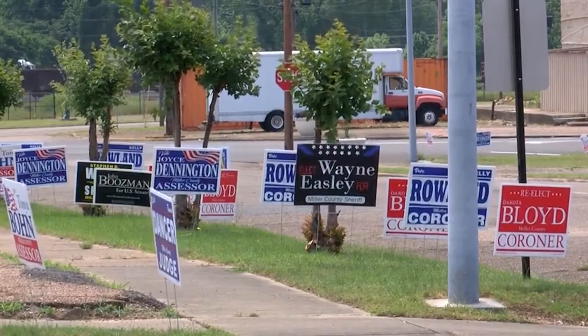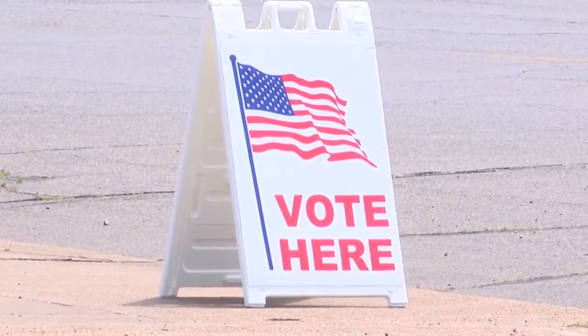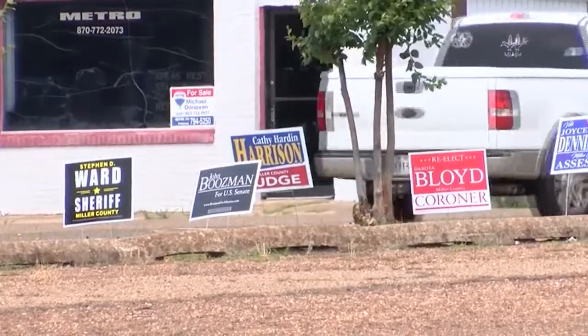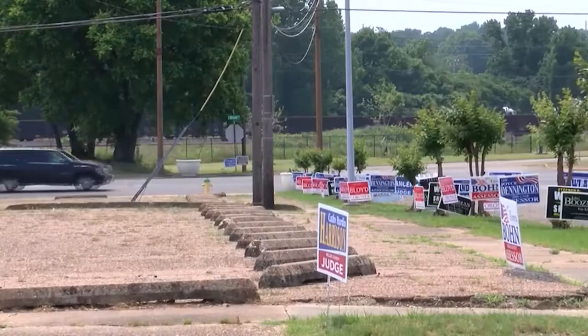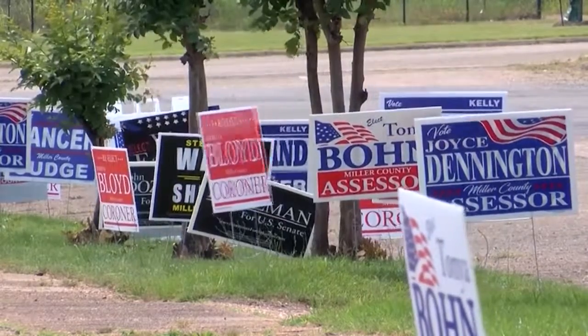If you don't have an Arkansas-approved photo ID, then you can vote using a provisional ballot, but you'll have to show a photocopy of an ID by noon on Monday following the election. Early voting will continue through May 23rd, and Election Day is May 24th.